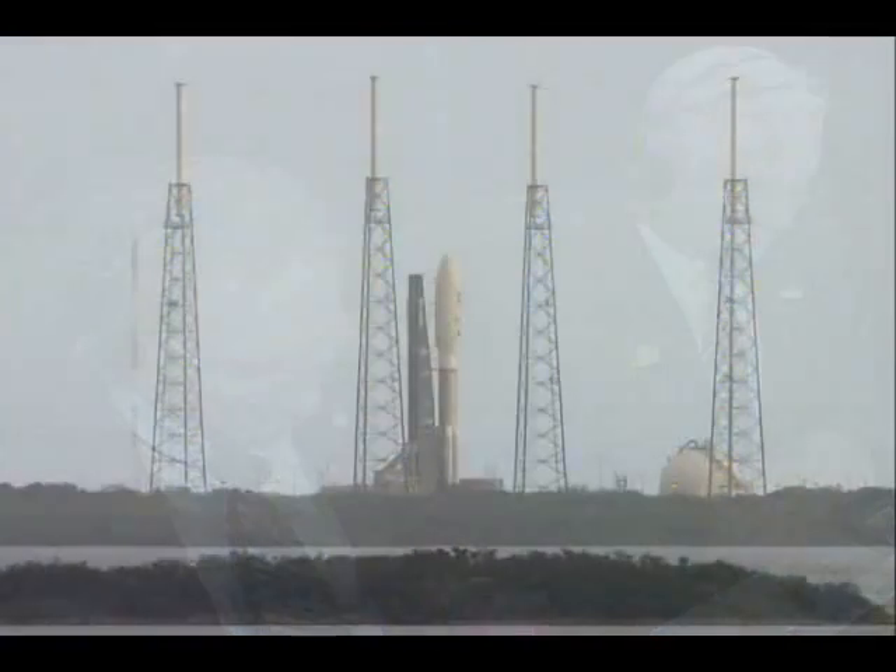Thank you very much, Vern. We are all hoping that the countdown continues to go as smoothly. It looks like they're getting started on loading the oxygen onto the Atlas stage.